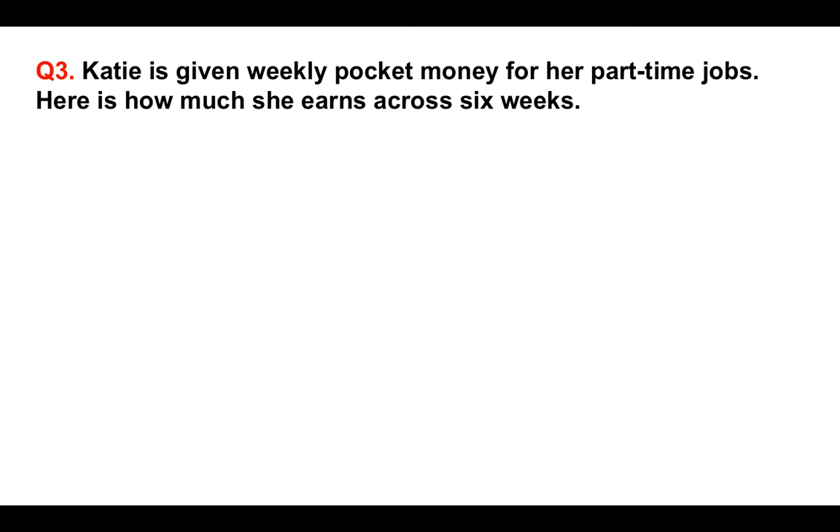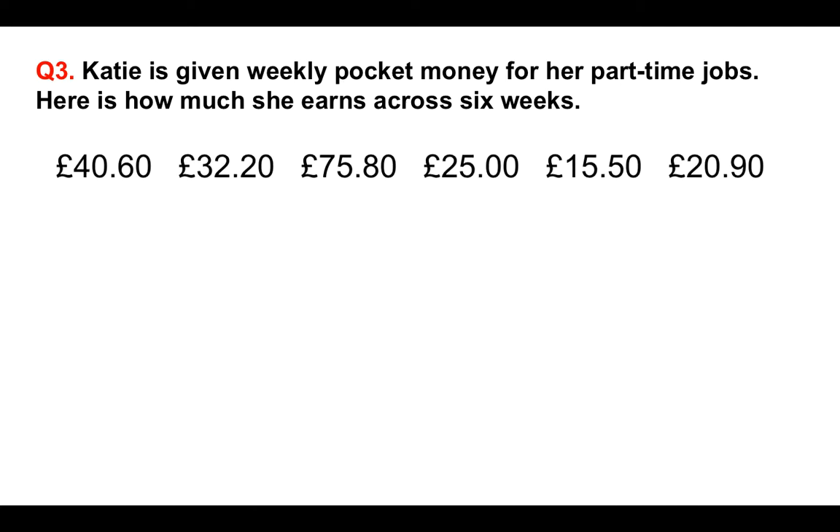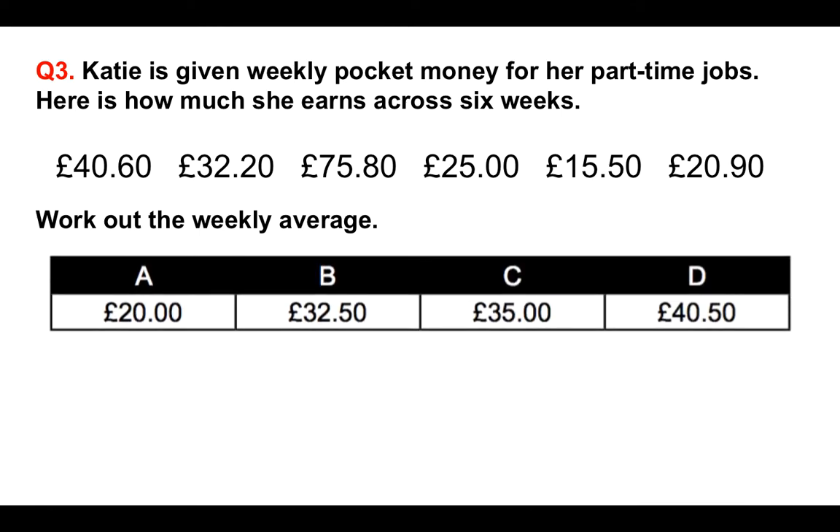Question three. Katie is given weekly pocket money for her part-time jobs. Here is how much she earns across six weeks: week one £40.60, week two £32.20, week three £75.80, week four £25, week five £15.50, week six £20.90. Work out the weekly average — how much does she get on average per week? The options are A £20, B £32.50, C £35, and D £40.50. This is something you can't do by guessing, so you have to work it out.